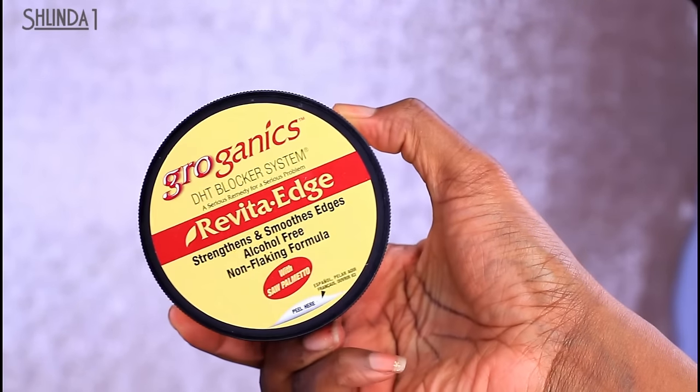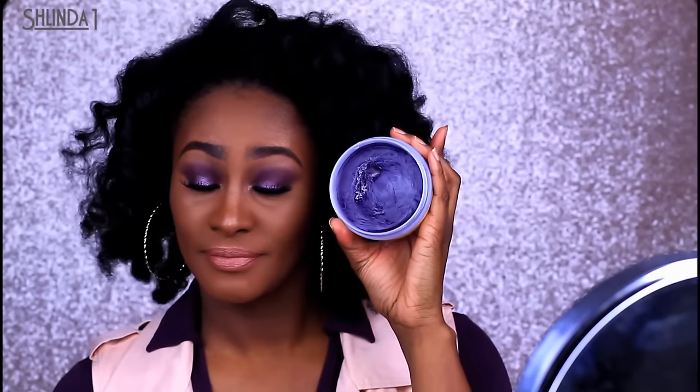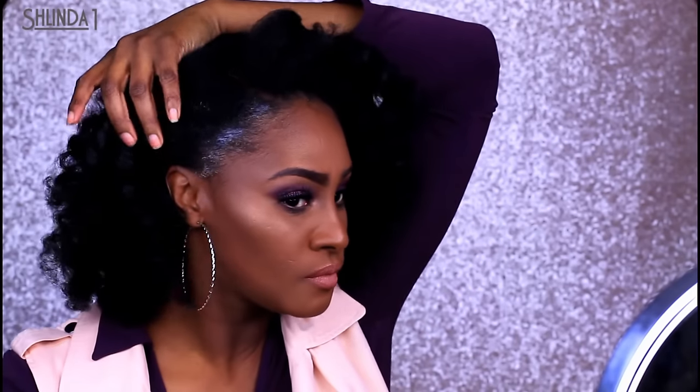Now that my hair is finished and styled and looking kind of cute, might I say, I'm going to go in with my Revider Edge edge control. Place a dime-size amount on the edge of your hairline and gently brush, using your fingers to smooth and flatten any stray hairs to get your edges looking nice and smooth.